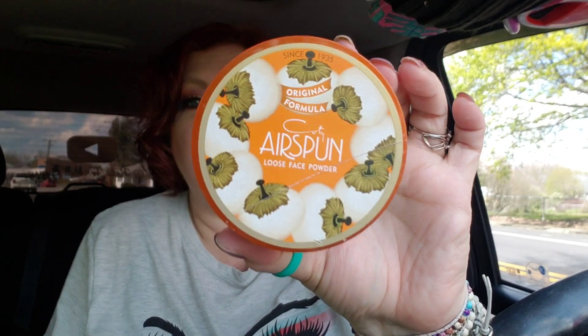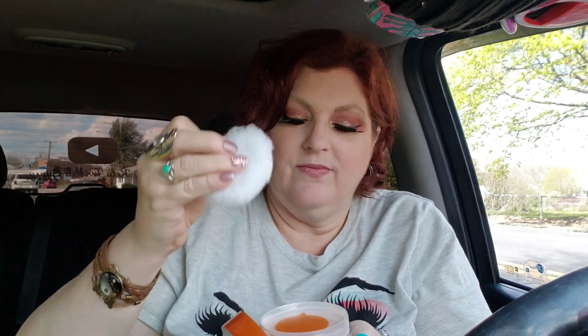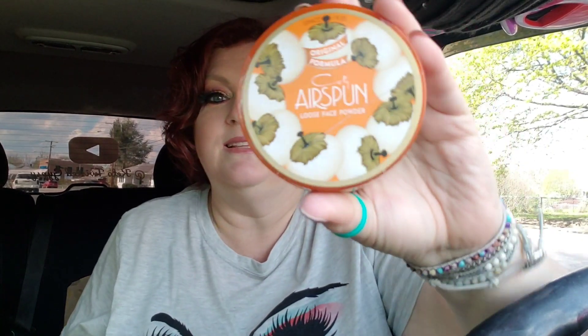And then here's another thing — it says 'Since 1935, original formula, air-spun loose face powder.' This was $6. I used to use this stuff all the time — a big powder brush to my face after everything was said and done. I'm almost out of face powder right now. When I saw this I was hoping it had the same smell it used to. It does smell good. It even has its own little face puff inside. This will last me a really long time once I start using it.